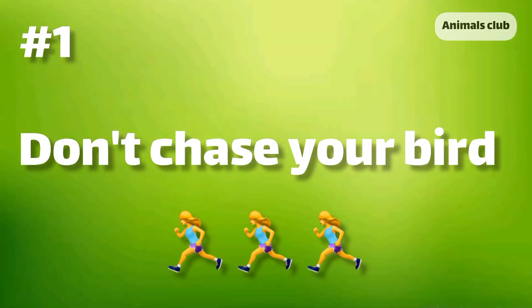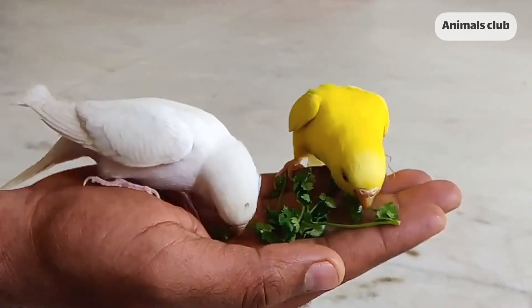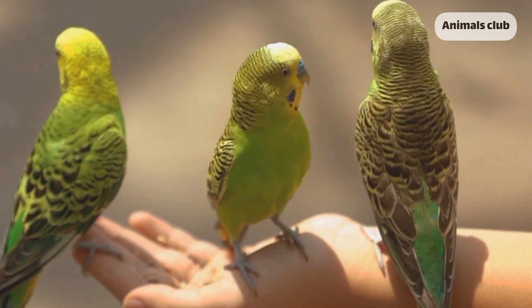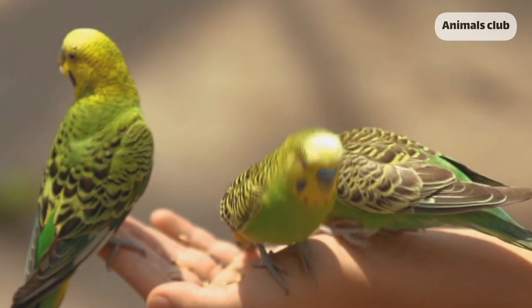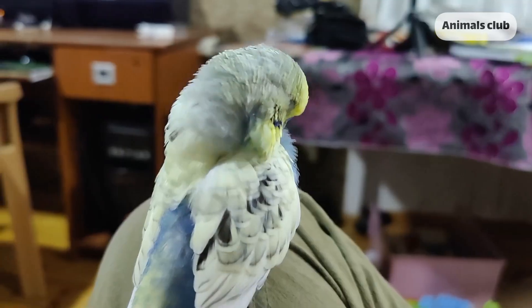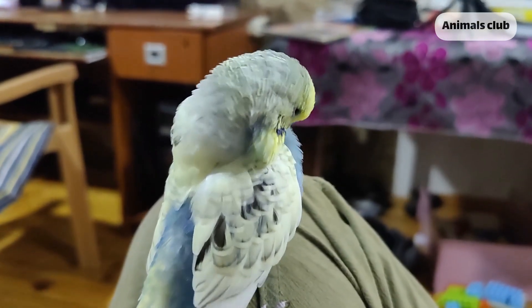Number 1: Don't chase your bird. If you saw your bird flying out of the window or door, don't chase it. You may just frighten it and it will fly even farther. Instead, walk slowly to it on the tip of your toes and tempt it to come back to you using its favorite treats.